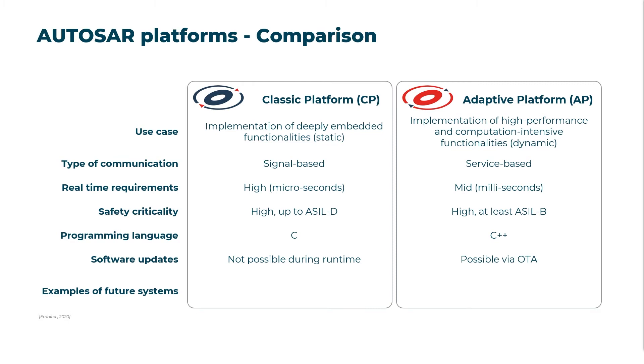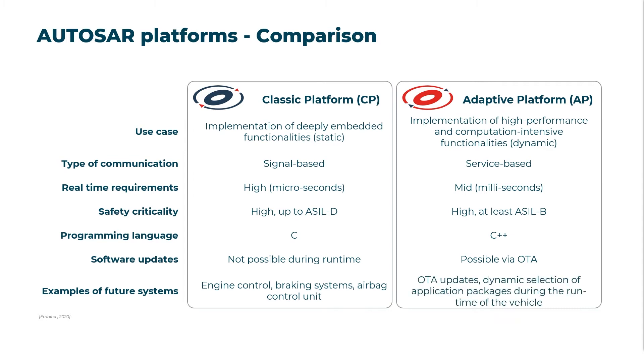However, the runtime environment of the adaptive platform is independent of the applications and therefore over-the-air updates are possible. While classic AUTOSAR provides highly secure applications deeply embedded in the ECU for tasks that require hard real-time such as braking systems, adaptive AUTOSAR will support dynamic communication for OTA upgrades.